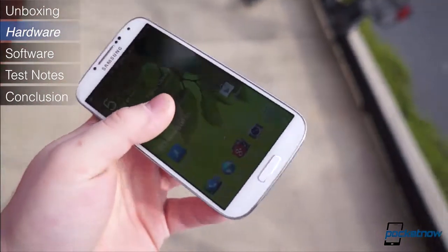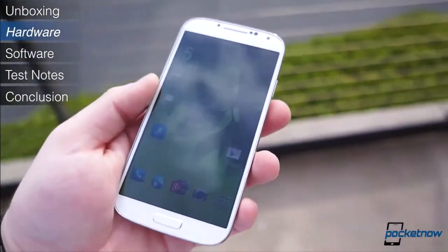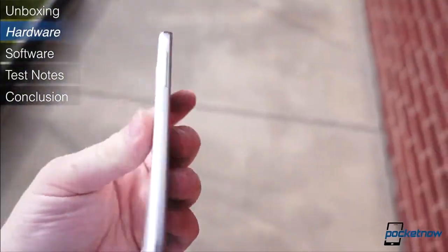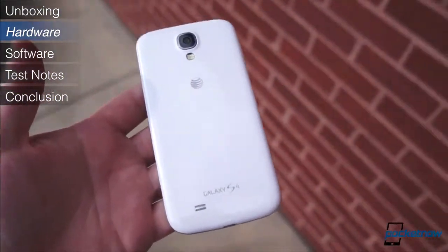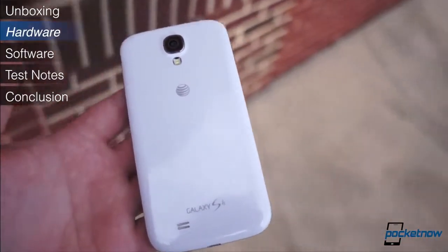The phone itself looks great, more mature and refined than last year's model. While packing some serious specification improvements, Samsung managed to make the Galaxy S4 lighter and slimmer in almost every dimension, even despite the larger display. That alone should warrant some applause.